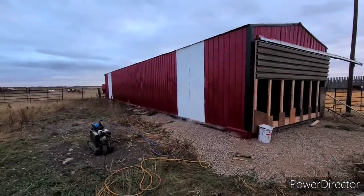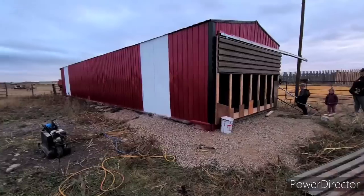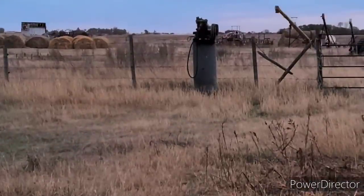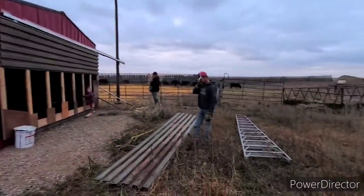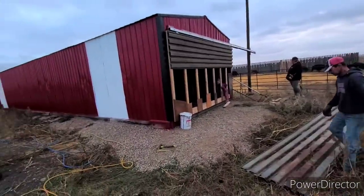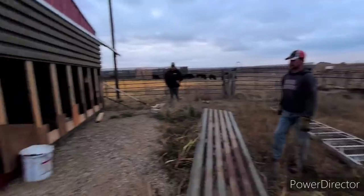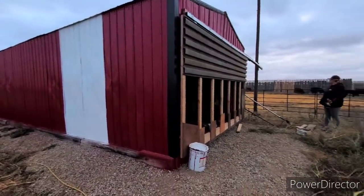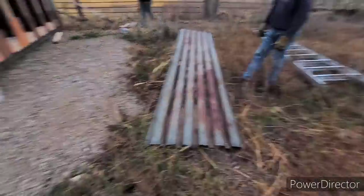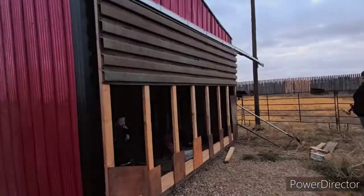Dad got all the tin on, and then he used Bundy the air compressor and the paint gun with some red barn paint and white paint — I guess it wasn't even barn paint, it was just trim clad. And there you go, painted. Now we're just screwing the real heavy tin on the door slides. We'll talk to you in a minute.